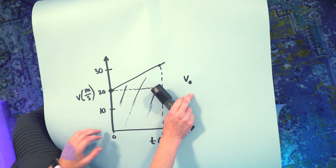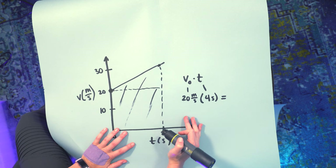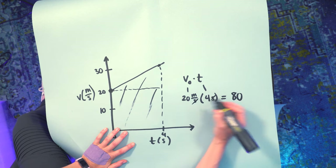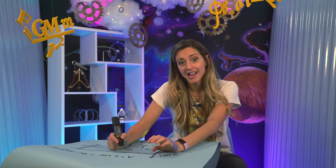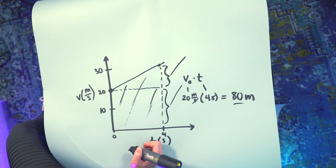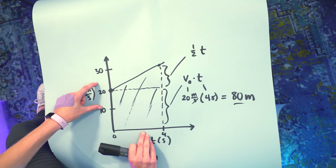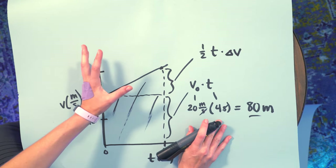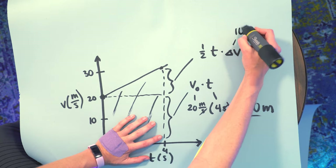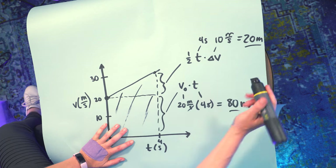The change in position for the rectangle is her starting velocity v₀ — called 'v sub naught' — times t. Here v₀ is 20 and t is 4, so the area is 80 meters. That's the distance she would have traveled if she weren't accelerating. The triangle up top is the addition to her travel distance due to acceleration. The area of a triangle is one-half base times height — the base is time and the height is delta v, the change in velocity from 20 to 30 m/s, which is 10. So the triangle area is one-half times 10 times 4, which is 20 meters. Total: 80 plus 20 equals 100 meters.